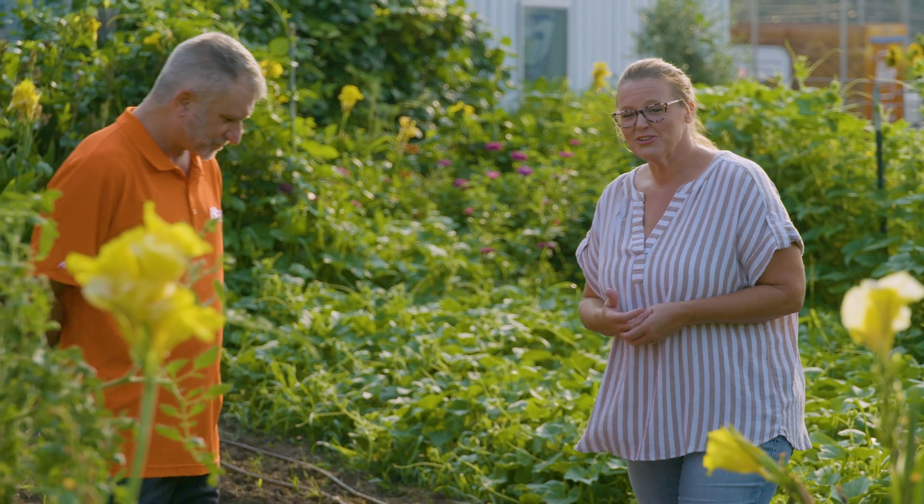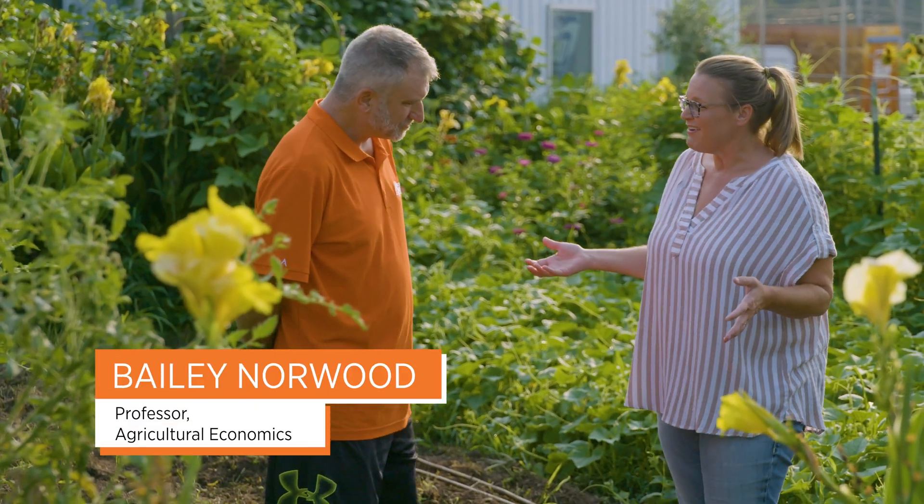Today we are here at Our Daily Bread, and while we've been here before, we've been in a different garden. Today we're looking at another side of the garden which was developed and established by Dr. Bailey Norwood for his Farm to Fork program. Joining me is Dr. Norwood — thank you so much for having us here in this garden. So tell us a little bit about why you established a garden for your program.